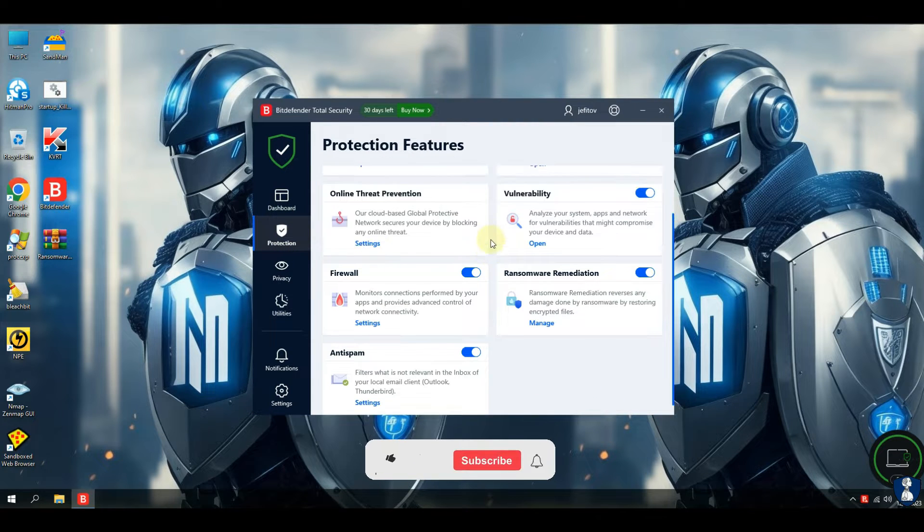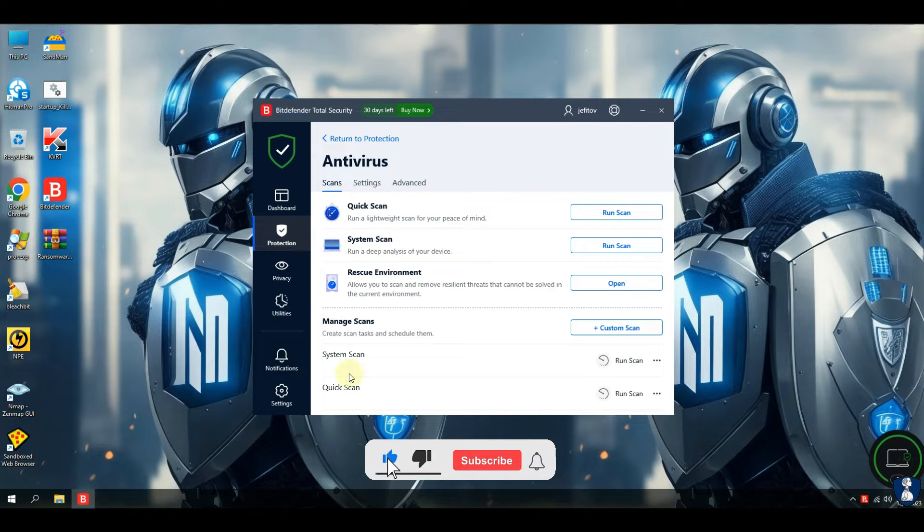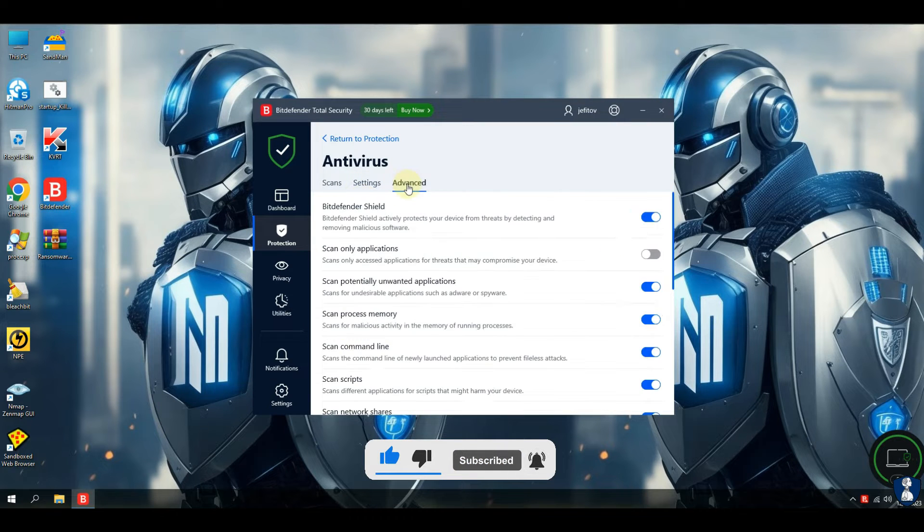If you are a new visitor, please consider subscribing to the channel and hit the bell icon to receive notifications.